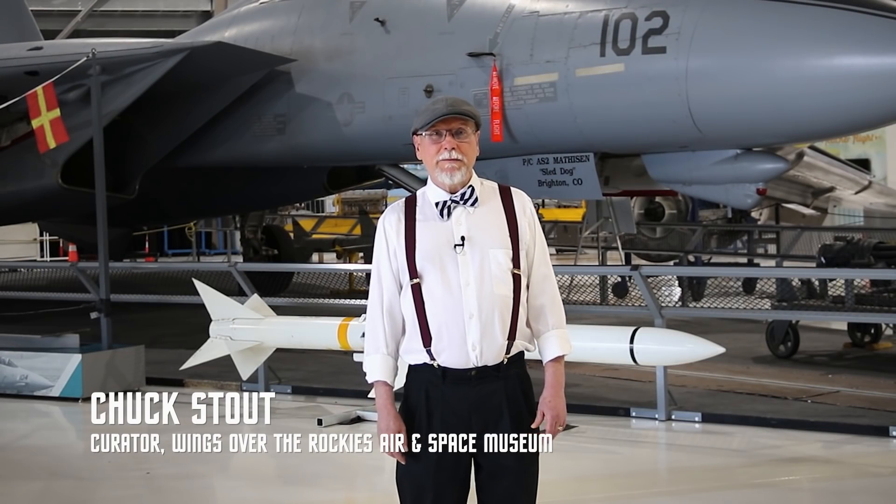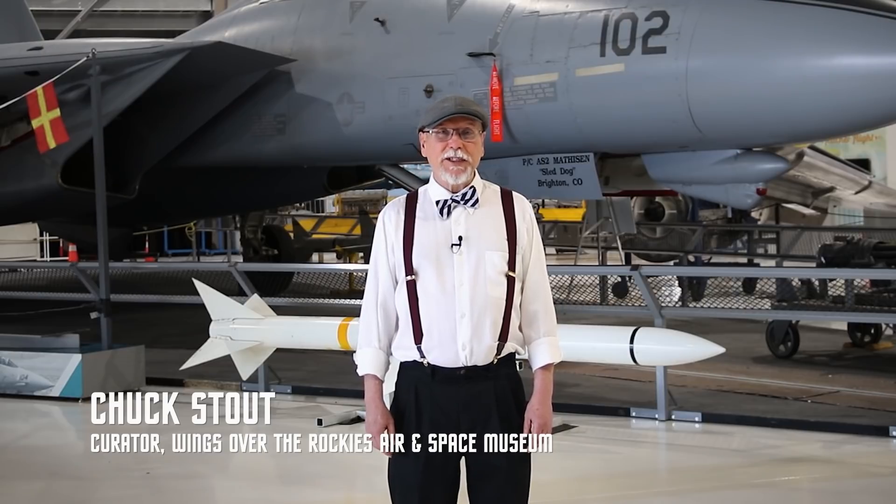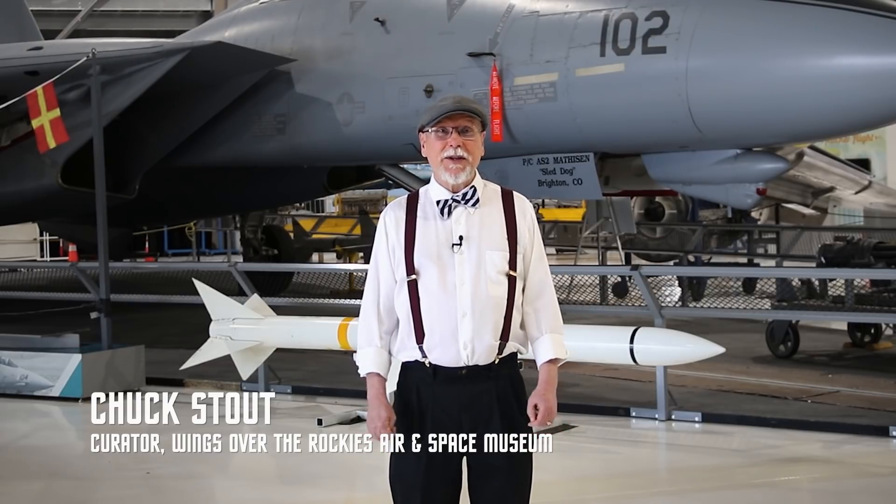Thanks very much for watching. We've got a lot of really great artifacts in this museum, and we can hardly wait until we can open our doors again so you can come see them in person. Until that time, we're going to be working hard to bring you new content, new demonstrations, new workshops, and all kinds of wonderful things to watch on video. We're dedicated to our mission of educating and inspiring people of all ages about the aerospace endeavors of the past, present, and future. If you like what you've been seeing and want to support our museum, please follow the link below and make a donation — thank you very much.